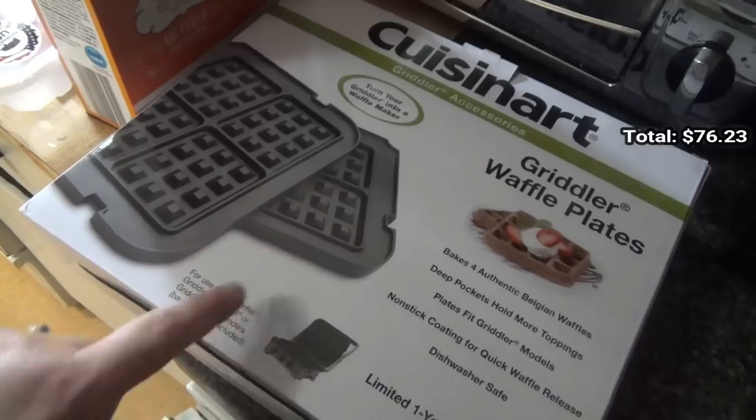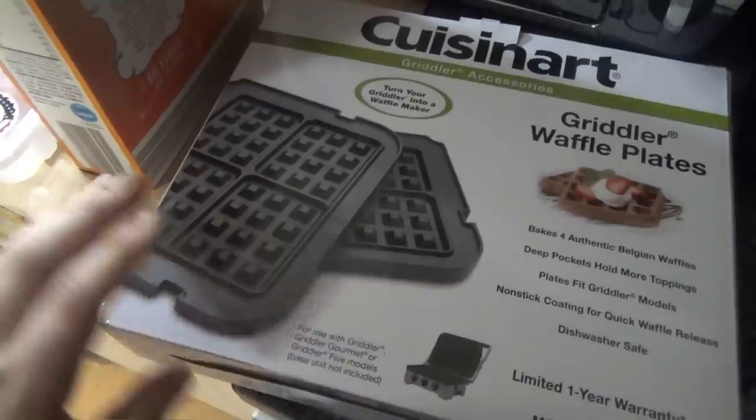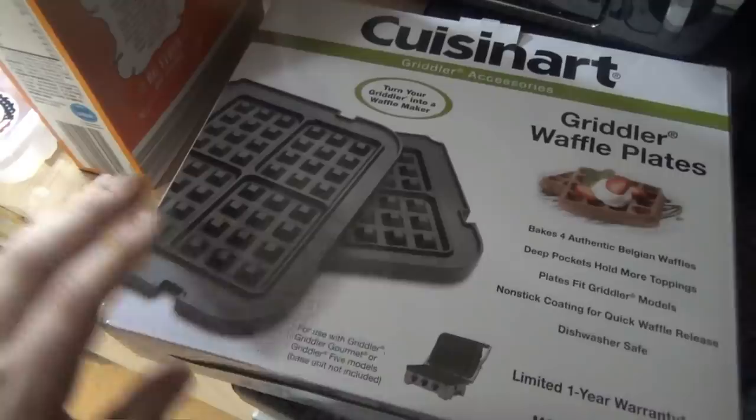Real quick — I wanted to show you guys I got the griddle waffle plates for my little griddle for my birthday from Andy! I can't wait to make waffles with it, super excited. I'll have that linked in my Amazon store if you're interested.